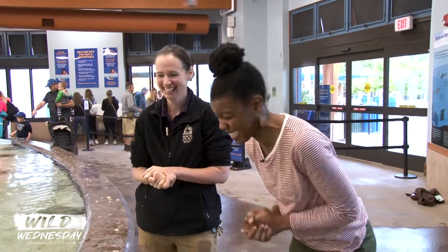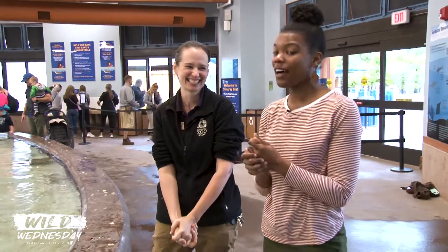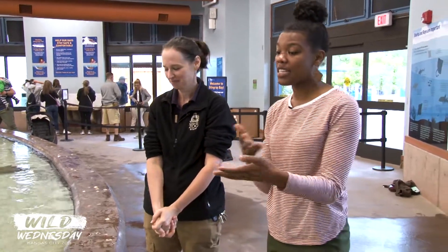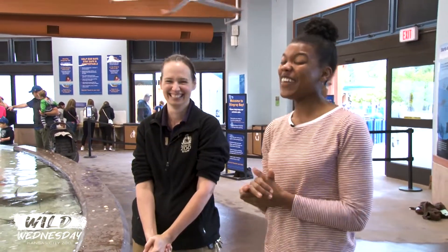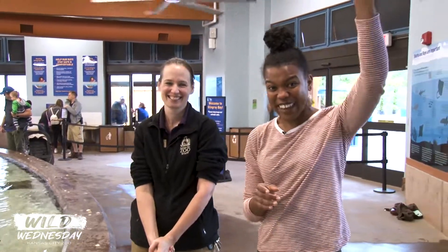Andrea, this was really cool. I'm so glad I conquered a fear today in feeding a stingray — it's taken several months for me to be able to do that. Thank you so much. It's been really fun here at Stingray Bay. Now, you've seen these guys and you love them — make sure you come see them in person. I've got a challenge for you: there is one more stingray on grounds here at the Kansas City Zoo, but she's a little different. I'll give you one clue — she likes tropical weather. Go try and find our friend Billy Ray here at the Kansas City Zoo. Until then, thank you so much Andrea, and we'll see you next time for Wild Wednesday. Bye, guys!